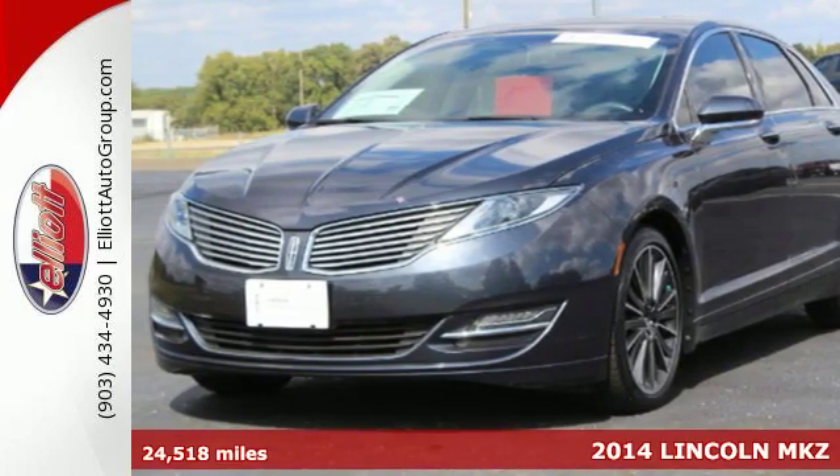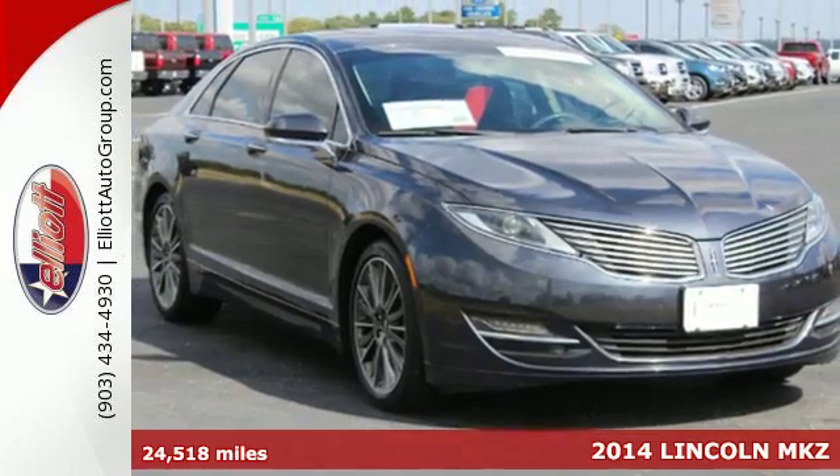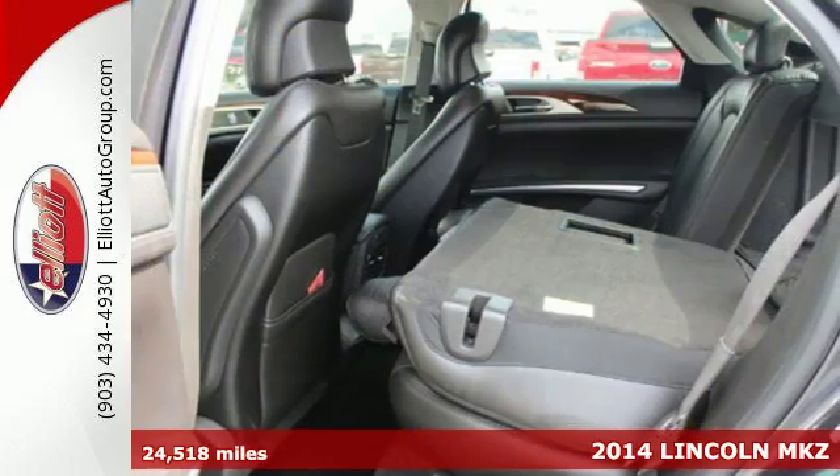Here's a 2014 Lincoln MKZ. The modern design lures you in, and the high-quality, visually appealing cabin layout will keep you enthralled.